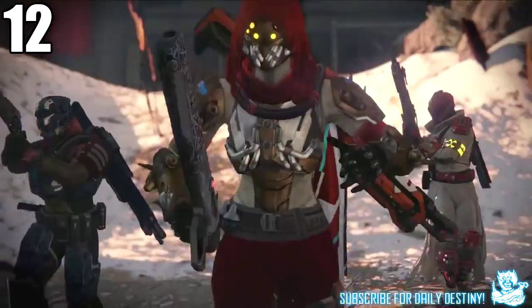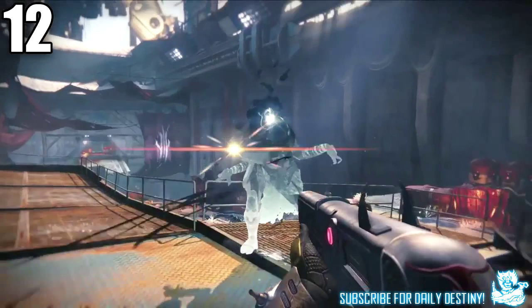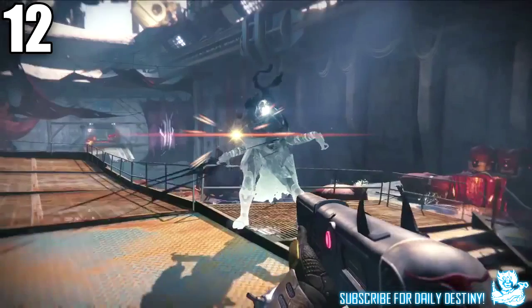At one minute 32 seconds I believe we see a new exotic weapon being wielded by a Hunter — it looks to be a shotgun. The way this thing gets equipped is epic; it reminds me of models from Modern Warfare 2.